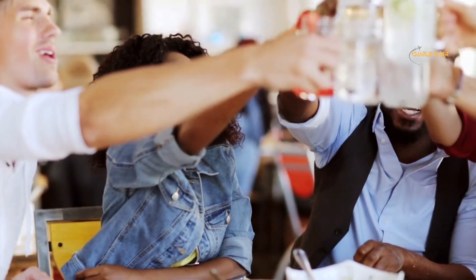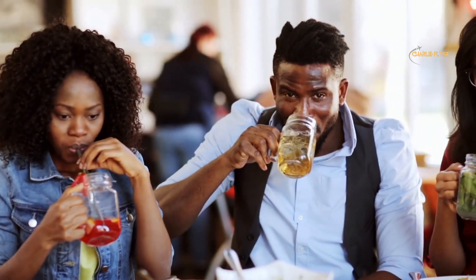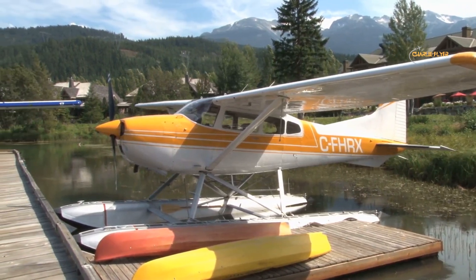Whistler is also known for its vibrant village, which offers a wide range of dining, shopping, and entertainment options. Whether you are a winter sports enthusiast or simply looking for a scenic mountain getaway, Whistler is a must-see destination in Canada.